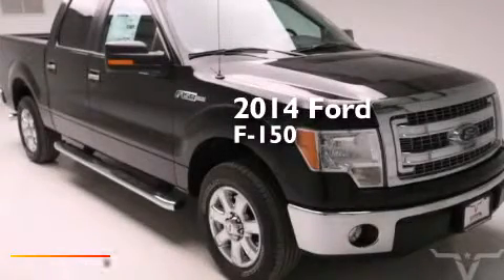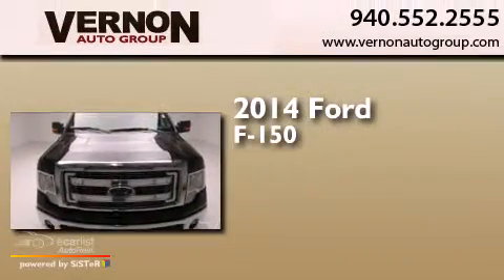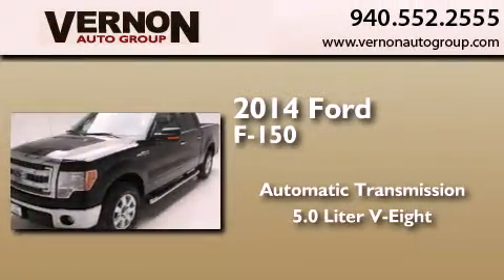This is a brand new 2014 Ford F-150. This truck has an automatic transmission and a 5.0-liter V8.